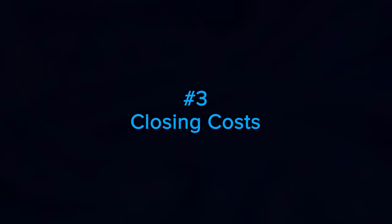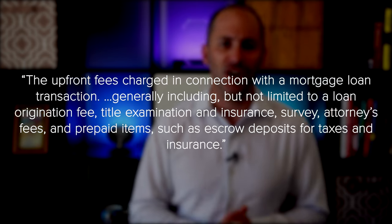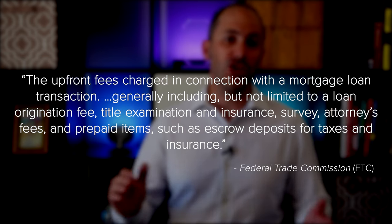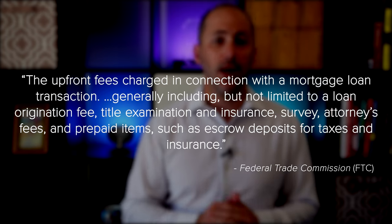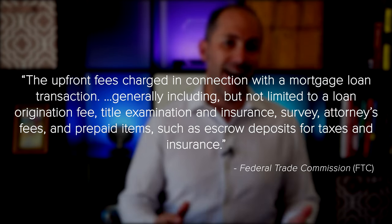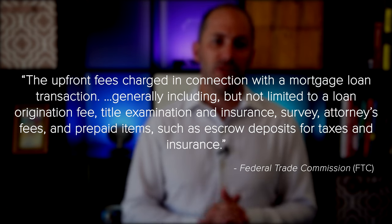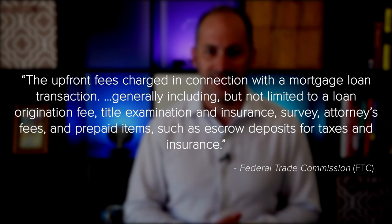Number three: closing costs. The next thing to plan for is your closing costs. The Federal Trade Commission defines closing costs as the upfront fees charged in connection with a mortgage loan transaction, generally including but not limited to a loan origination fee, title examination and insurance survey, attorney's fees, and prepaid items such as escrow deposits for taxes and insurance. Basically, your closing costs cover the fees for various people and services involved in your transaction.